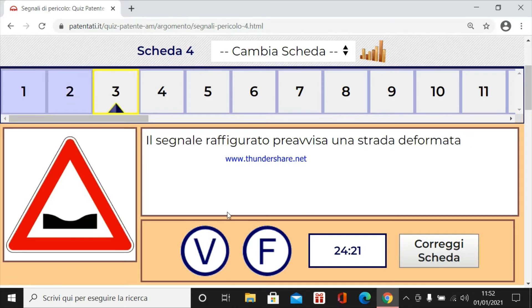Il segnale raffigurato prevista una strada deformata. Assolutamente no. Questa è una punetta, non è una strada deformata.